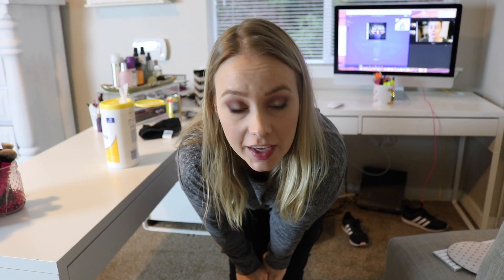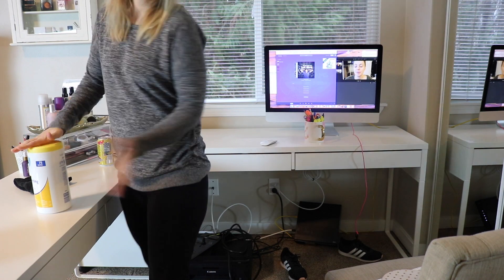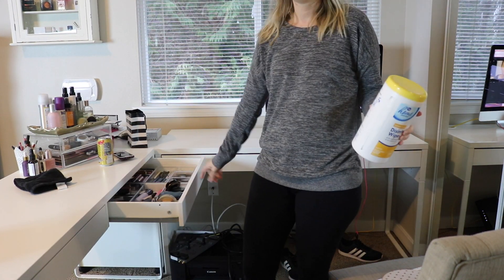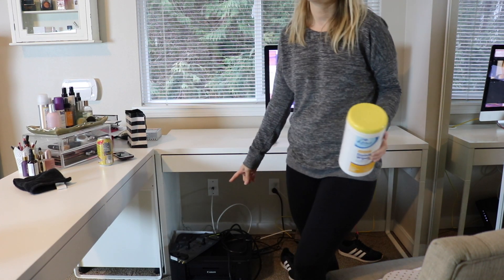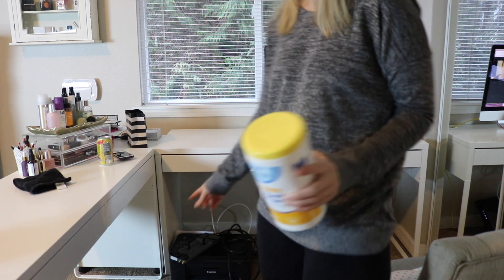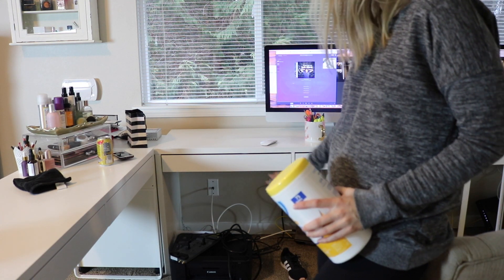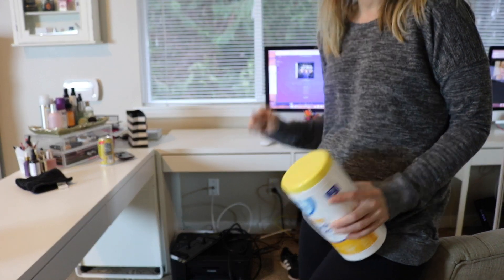That desk was filthy — there was so much crap on there. I haven't been able to clean it properly and oh my gosh, that was so bad. I'm glad that's done. Now that it's all cleaned up, I already moved over the everyday makeup. Now I'm going to start moving all this stuff off the floor that should be on a desktop. I have my printer down there, my internet box, and all of that. I need to clean that up next and then I can start putting this together.